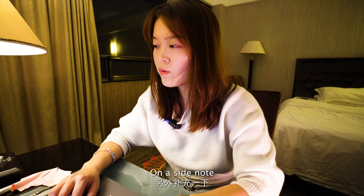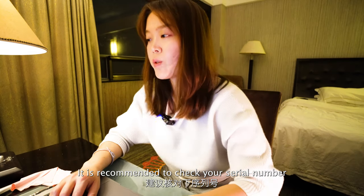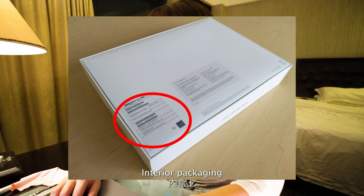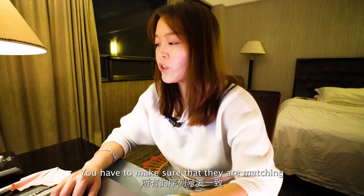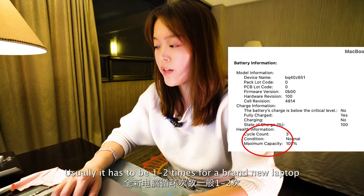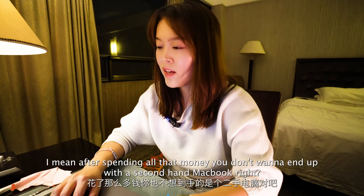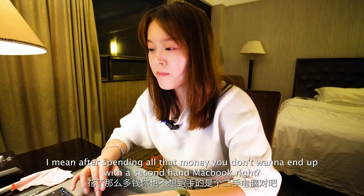On a side note, if you're buying your MacBook from a third-party supplier, it is recommended to check your serial number on the exterior packaging, interior packaging, the back side of your laptop, and also inside your system. You have to make sure that they're all matching. Once you're done with that, you can also check the battery circulation count — usually it has to be one to two times for a brand new laptop. After spending all that money, you don't really want to end up with a second-hand MacBook, right?